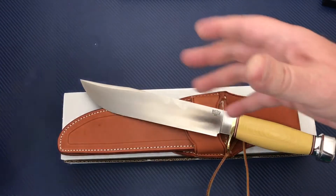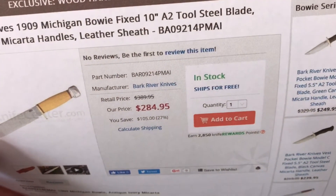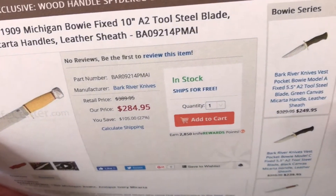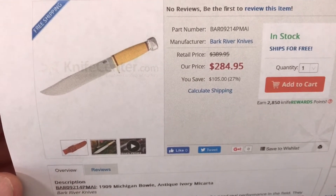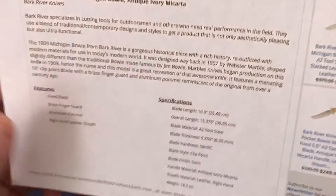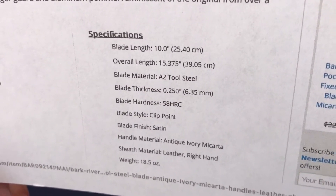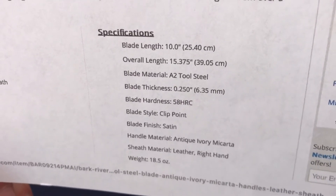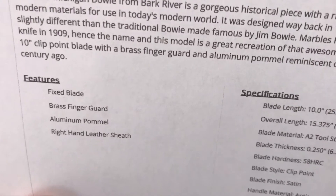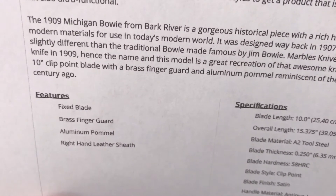Let me pull this up from Knife Center so you can get an idea — $284 to $285 is basically retail, and in stock as of today. There are your specs: overall length, blade length, A2 steel, 58 HRC, clip point, antique ivory, aluminum pommel, and brass finger guard.